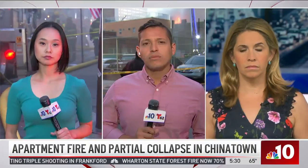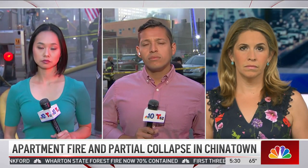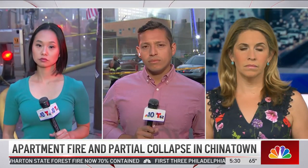We're working this story from several angles, speaking to neighbors who are standing outside watching their homes burn. We're also watching how it will affect your morning commute.